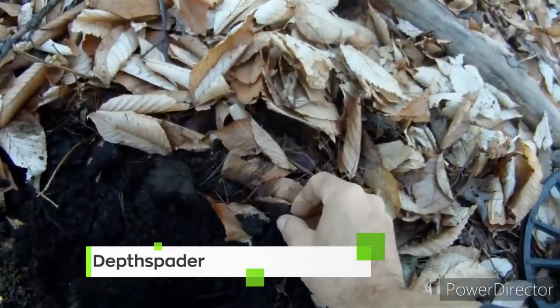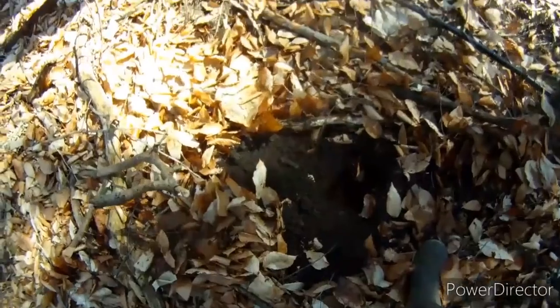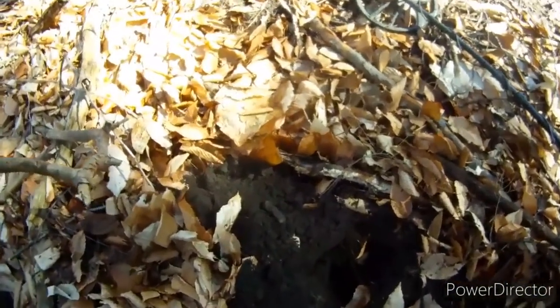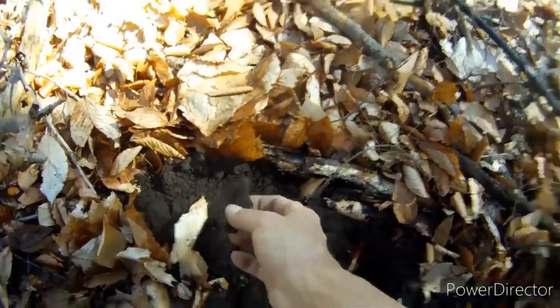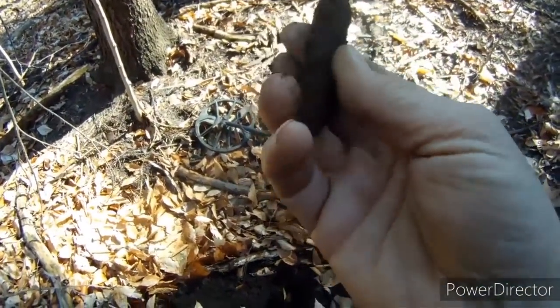I featured him a few weeks ago and I have to feature him again because he came upon an incredible discovery in the woods. Check it out this week from Depth Spader — watch this. It could be a large cent. Yeah, that's a largie. This is kind of what I'm more after today — some relics. We got a cool old knife here, a pretty cool old little pocket knife.